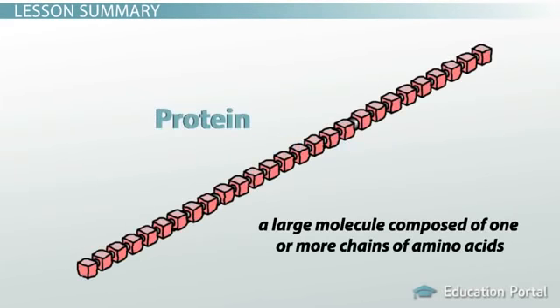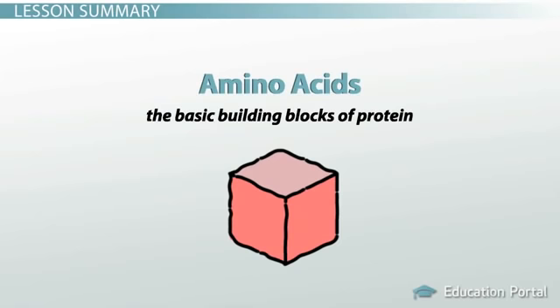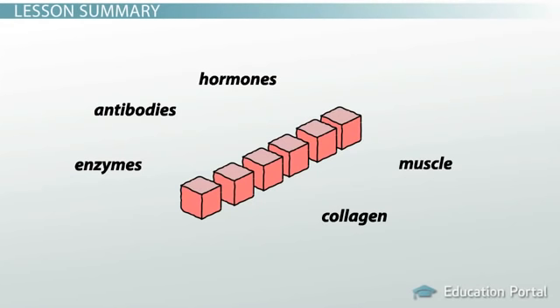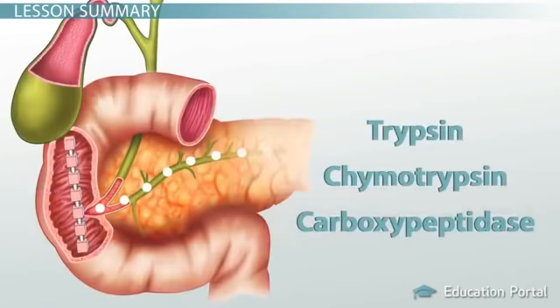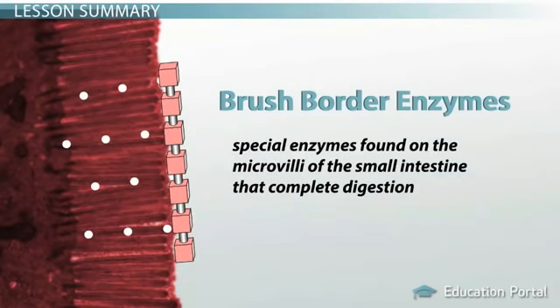Let's review. Proteins are defined as a large molecule composed of one or more chains of amino acids, so amino acids are the basic building blocks of protein. Amino acids can be used by your body to form important cellular structures such as enzymes, antibodies, hormones, muscle proteins, and collagen. Protein digestion begins with the action of an enzyme called pepsin, which is the active protein-digesting enzyme of the stomach. Pepsin acts on protein molecules by breaking the peptide bonds that hold the molecules together. Digestion of protein is completed in the small intestine by pancreatic enzymes trypsin, chymotrypsin, and carboxypeptidase, and these enzymes also get some help from the brush border enzymes found in the small intestine.